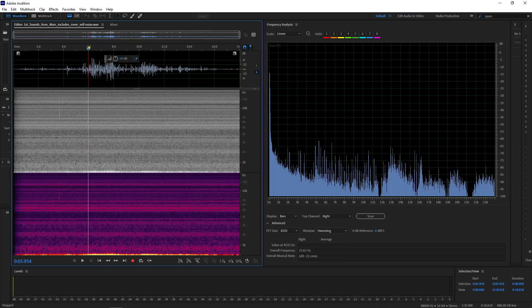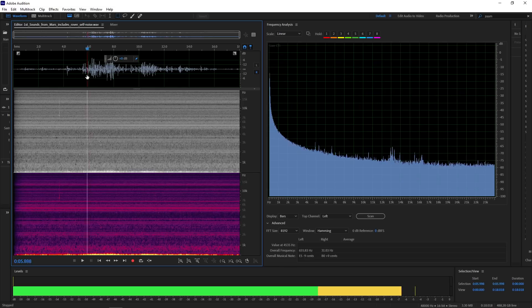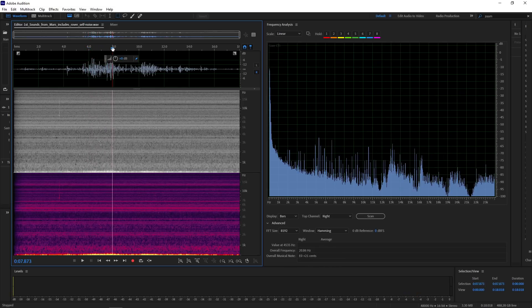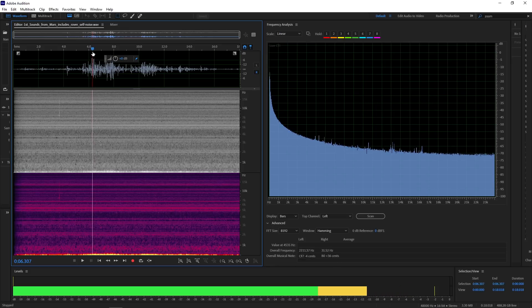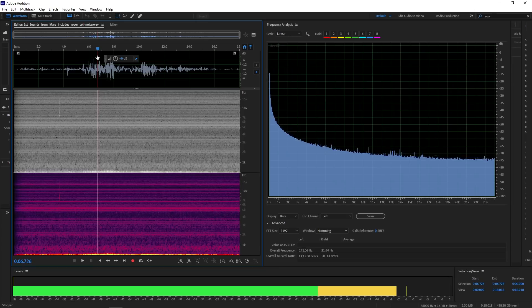The second thing we want to look at is this noise right here — this is Martian wind. The Martian atmosphere is extremely thin compared to Earth's atmosphere, but they can still have high winds. Some have been measured in excess of 20 miles an hour in the past with other probes to Mars. So this is what Martian wind sounds like.